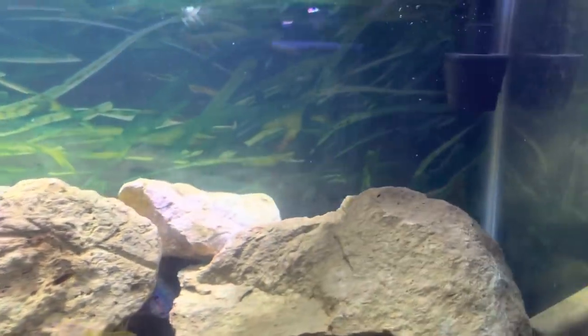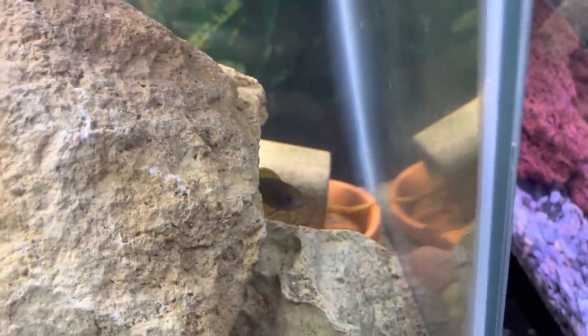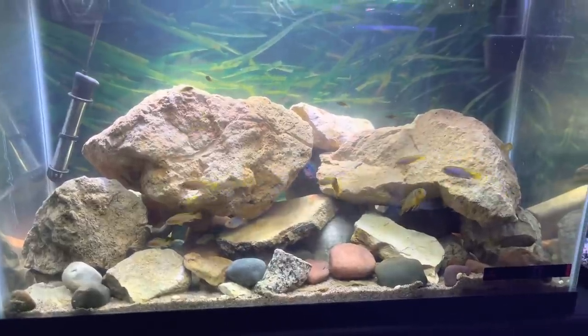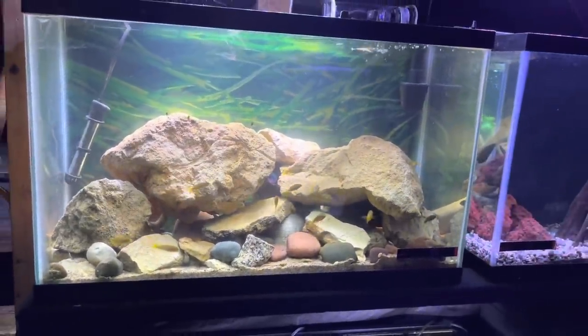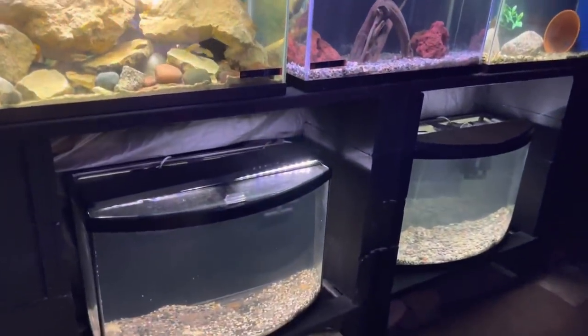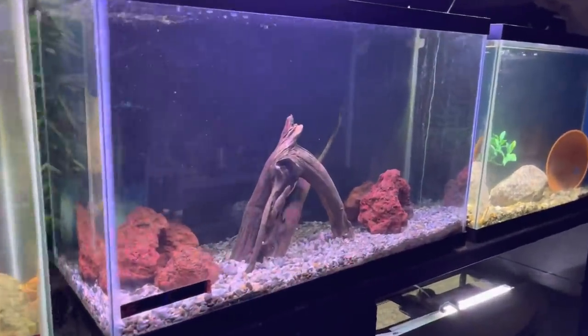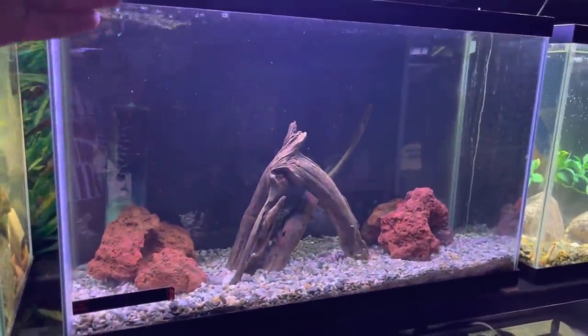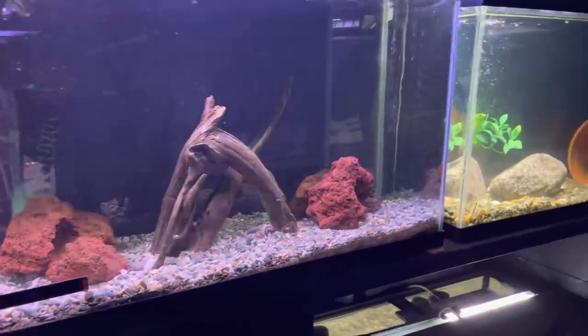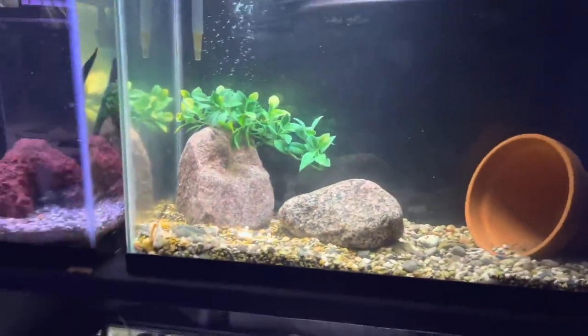We also got bristlenose plecos in here breeding — there's a male back there on some fry, and one got kicked out into the corner. So we've got bristlenoses breeding alongside the bambas. All the other tanks on this rack are empty right now, and I made this video so you guys can give me some suggestions. Somebody suggested rummy nose tetras in one of these tanks, which I might do because I like how they look with the lava rock and driftwood.